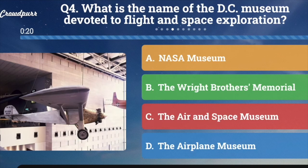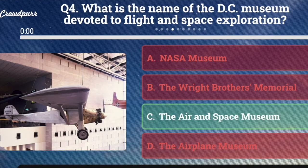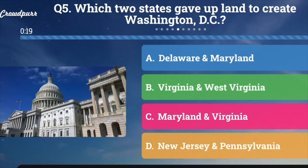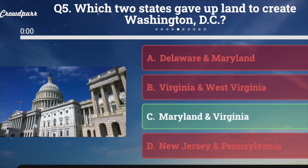Question number four: What's the name of the D.C. museum devoted to flight and space exploration? A. NASA Museum, B. The Wright Brothers Memorial, C. The Air and Space Museum, or D. The Airplane Museum. And the answer is C. The Air and Space Museum — it's one of the most popular. Question number five: Which two states gave up land to create Washington, D.C.? A. Delaware and Maryland, B. Virginia and West Virginia, C. Maryland and Virginia, or D. New Jersey and Pennsylvania. And the answer is C. Maryland and Virginia.